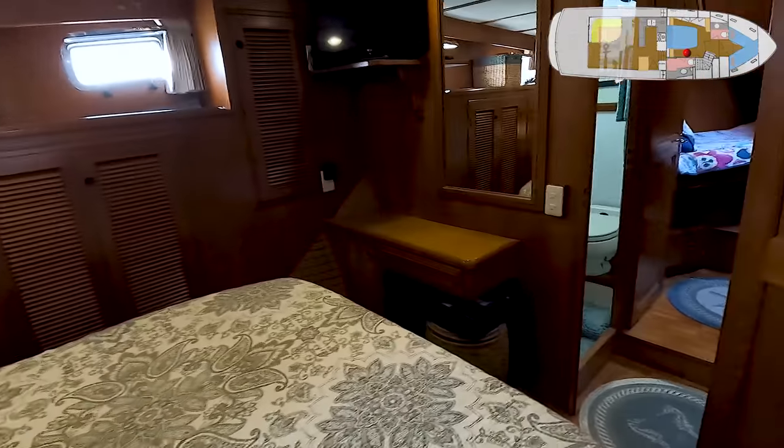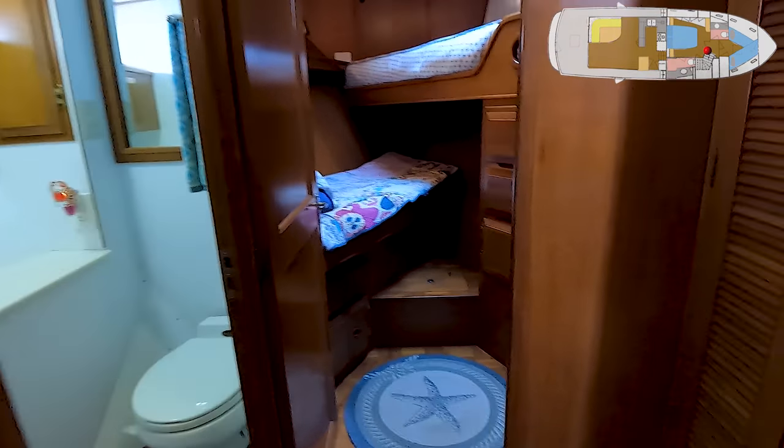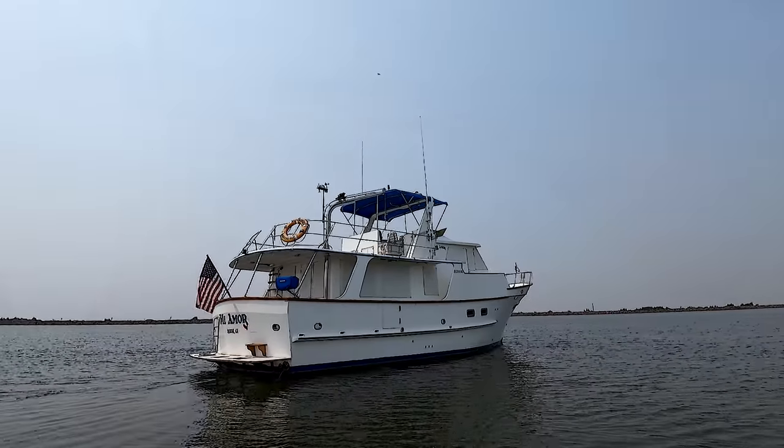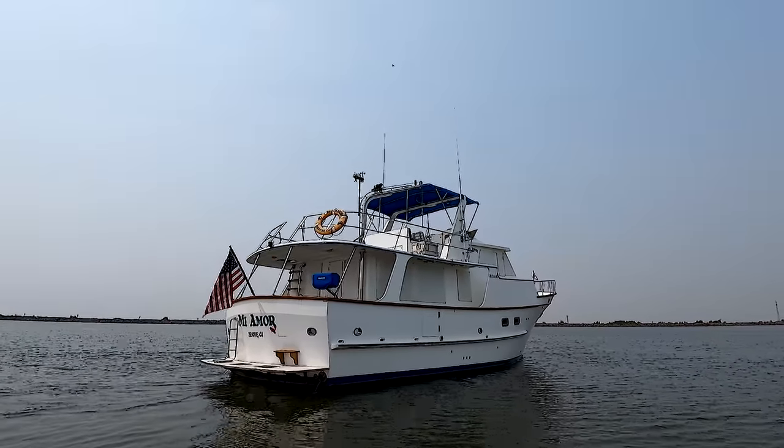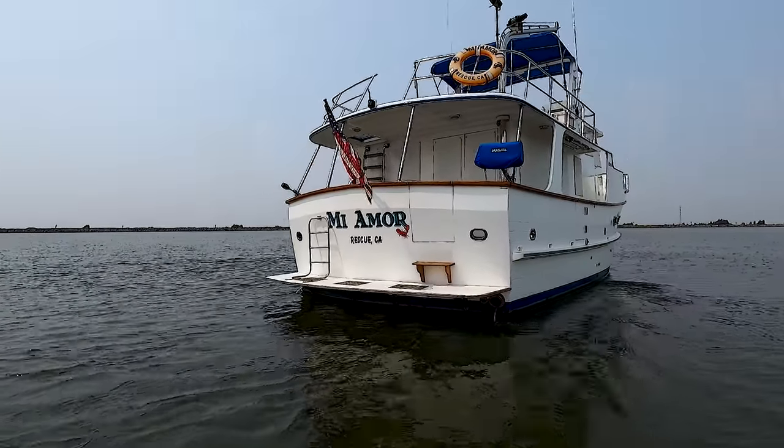Your guests are forward. When it's time to get back into action, you come up these steps and you're back in the pilot house. It's easy to come up a couple of steps from the pilot house to get up to the flybridge. There's a sliding hatch with a window in it so you can see what's going on.